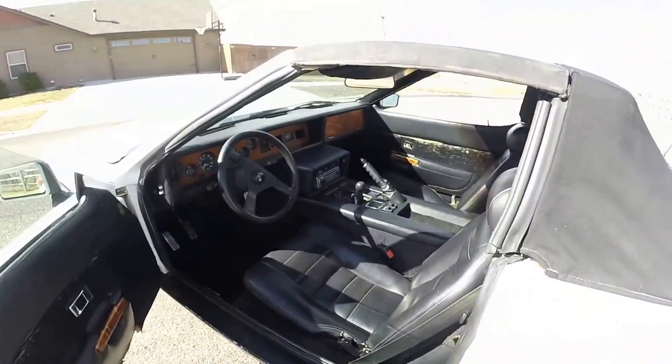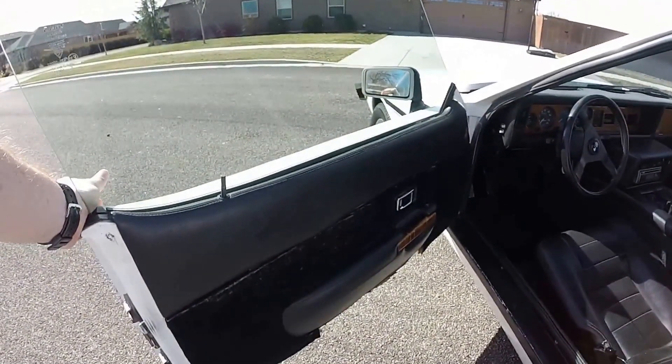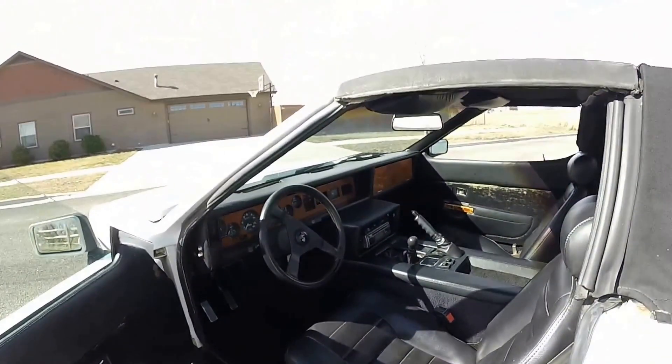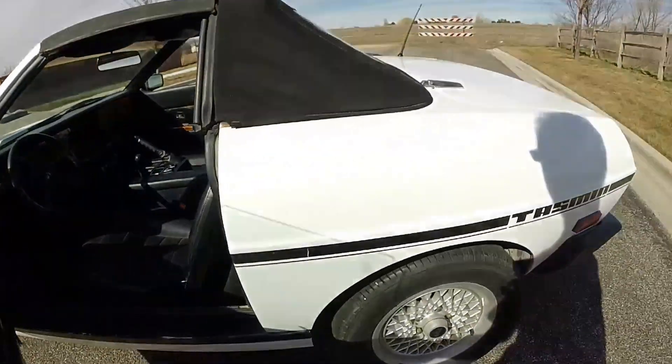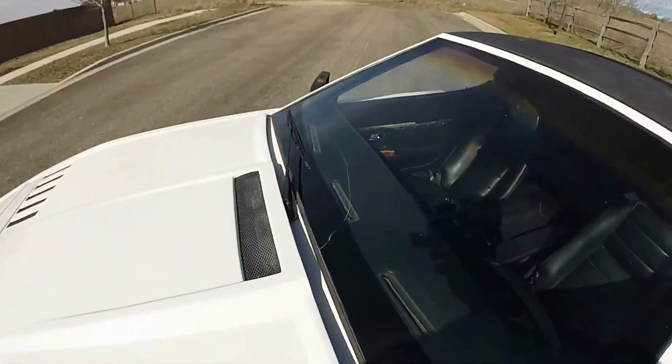It's still going to need some work. The door panels need re-cut and reupholstered, lots of little sorting things, but it's in pretty good shape. The windshield's cracked.